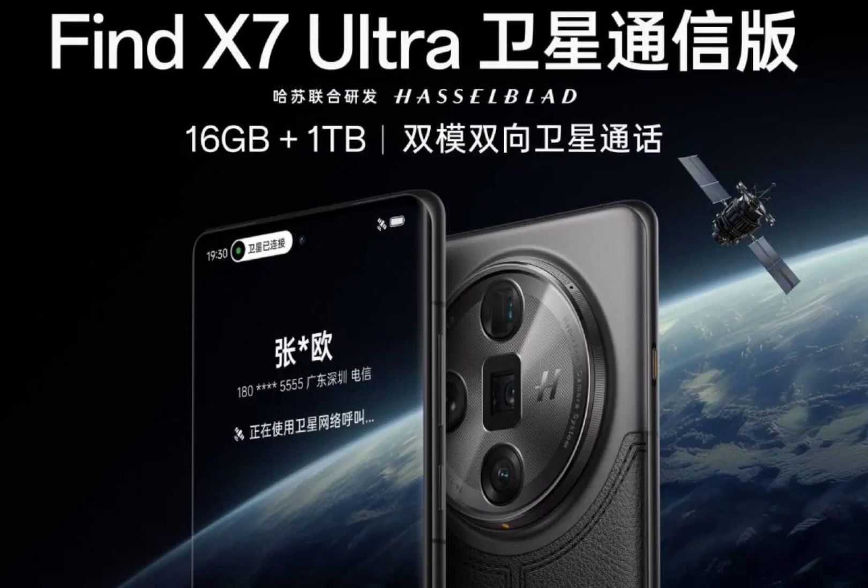The Oppo Find X7 Ultra Satellite Edition continues to impress with its versatile camera array. It features a 50MP wide-angle camera with a large 1-inch sensor and wide aperture for excellent low-light performance.